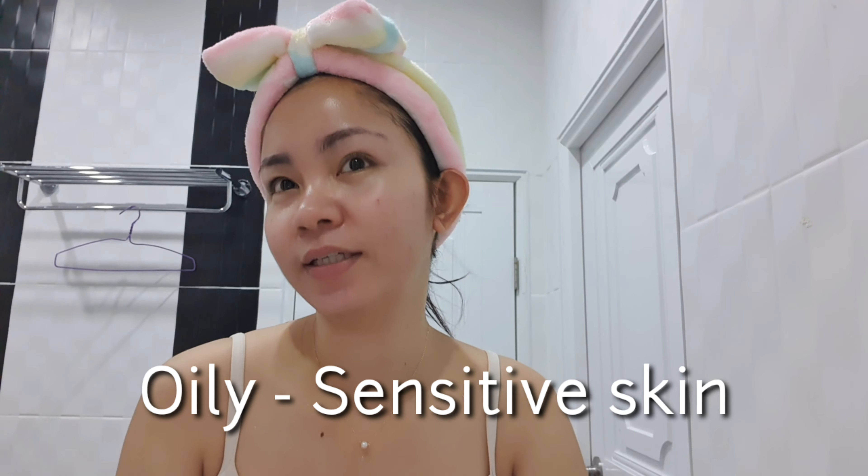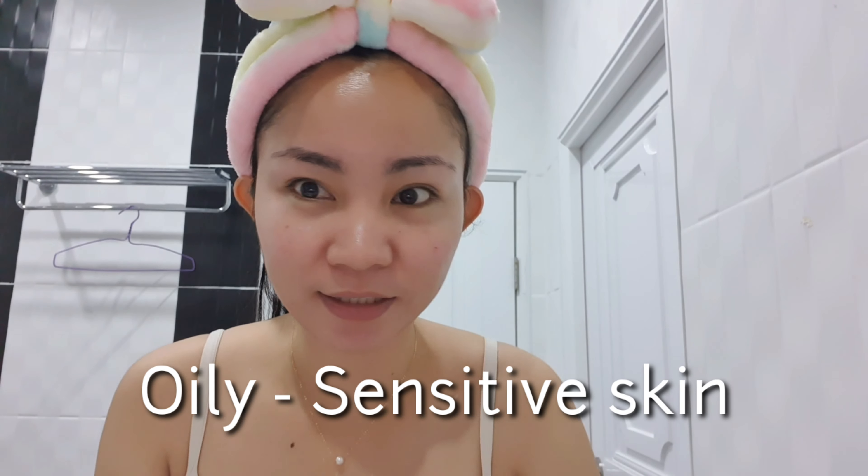I just want to share this with you because many are asking about my past videos about skincare routine. So, prior to sharing what I'm going to do today — since it's all about skincare — I'm going to share what type of skin I have. I have oily sensitive skin. I'm not like others who have naturally smooth, porcelain-looking skin.